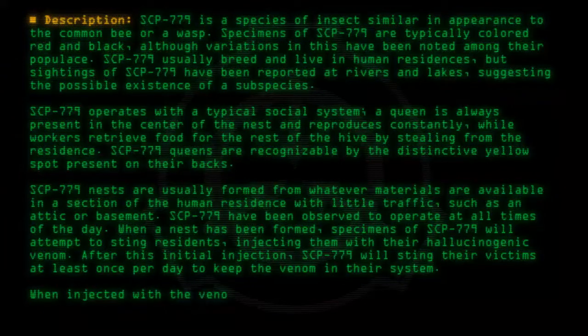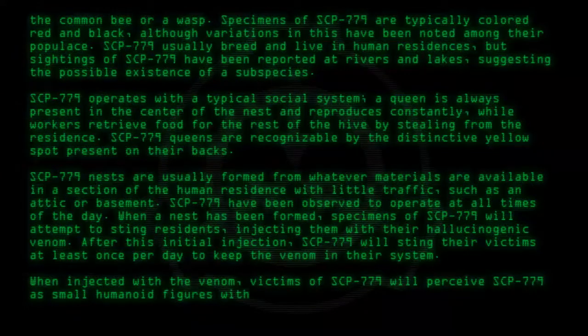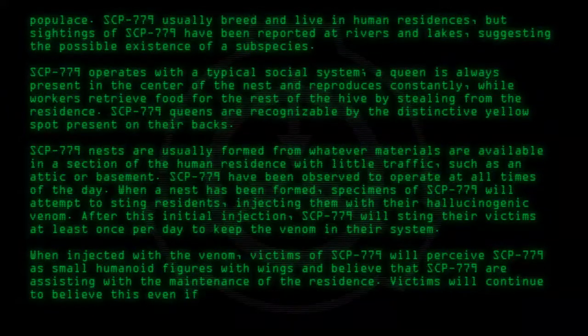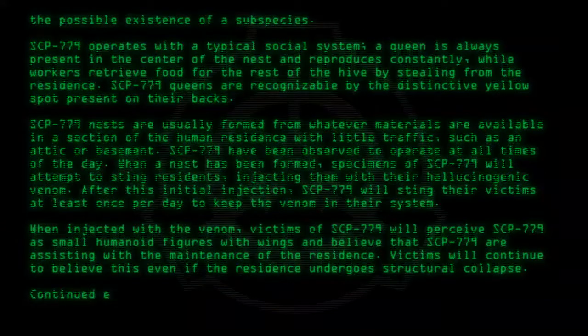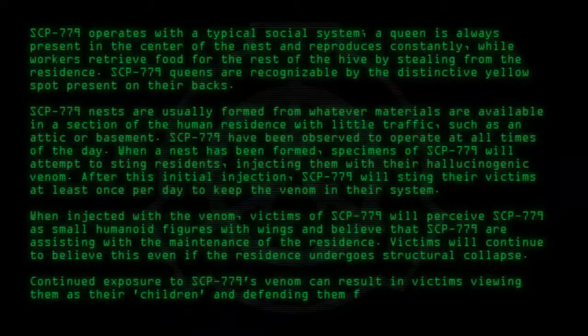When injected with the venom, victims of SCP-779 will perceive SCP-779 as small humanoid figures with wings, and believe that SCP-779 are assisting with the maintenance of the residence. Victims will continue to believe this even if the residence undergoes structural collapse. Continued exposure to SCP-779's venom can result in victims viewing them as their children and defending them from most threats.